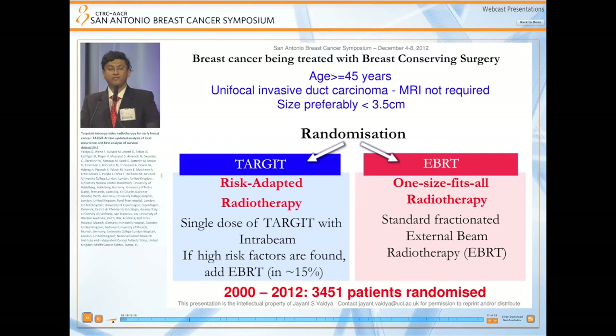The TARGIT-A trial included patients over the age of 45 with unifocal invasive ductal carcinoma; MRI was not required, and only 6% of patients had MRI performed. Size should be preferably less than 3.5 centimeters. Patients were randomized to two policies: the standard policy of fractionated external beam radiotherapy as per local policies, and the risk-adapted policy of single-dose targeted intraoperative radiotherapy with INTRABEAM. If postoperatively high-risk factors were found, there was a strong recommendation in the protocol to add external beam radiotherapy. We expected this in about 15% of patients, and in reality we achieved exactly 15%.